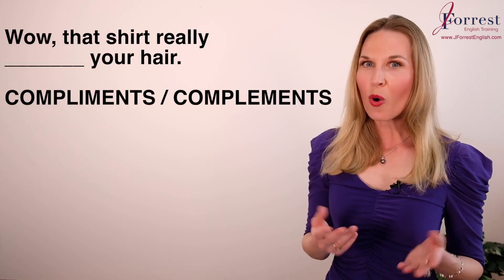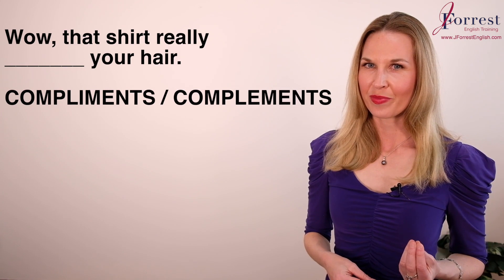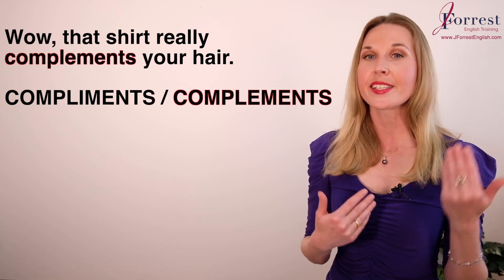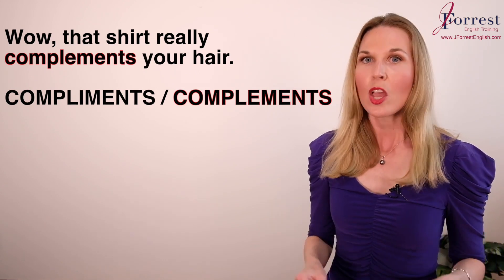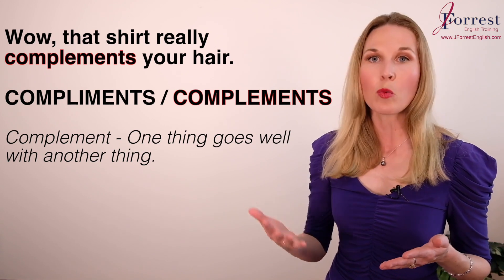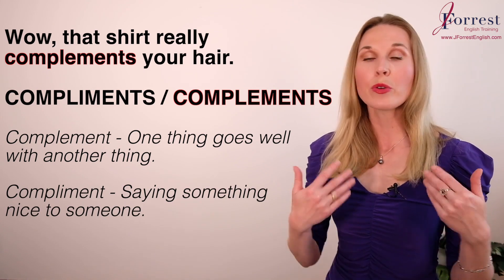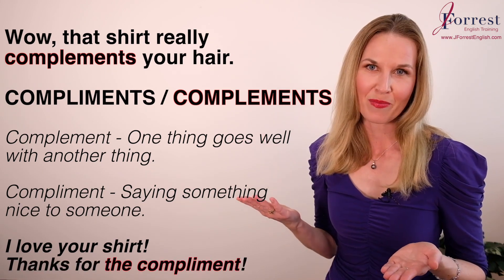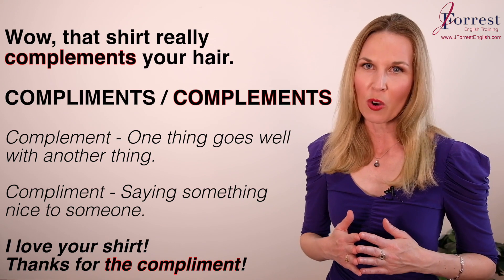Number three: Wow, that shirt really ___ your hair. The answer is 'complements' with an E. These two words sound exactly the same but the spelling is different and they have different meanings. 'Complement' in this example means one thing — your shirt — combines really well with another thing — your hair. 'Compliment' with an I is when you say something nice to someone: I love your shirt, thanks for the compliment. Check the description for a link to a video on that topic.